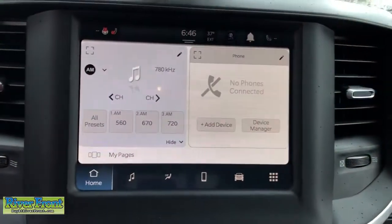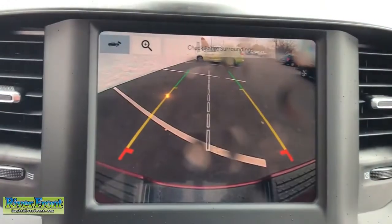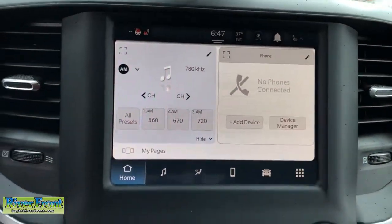Power steering. Attack your projects with the strength and power that leaves no room for doubt. Drive the Ram 2500.